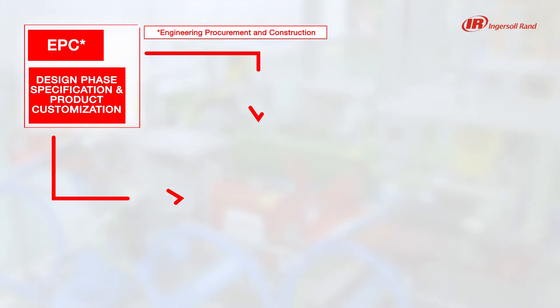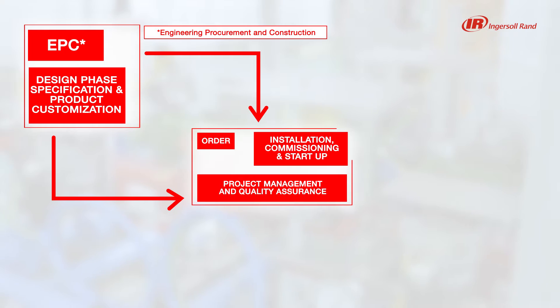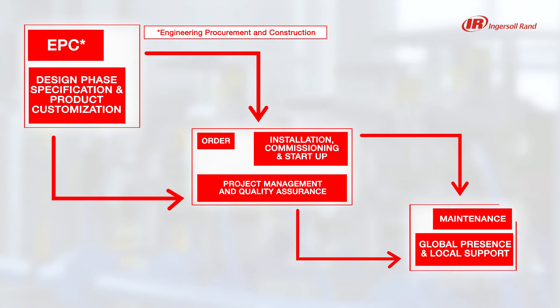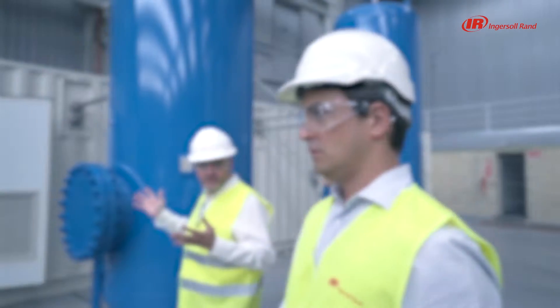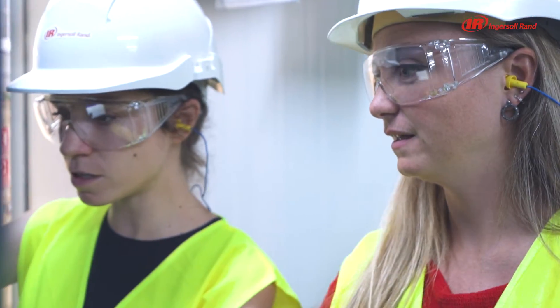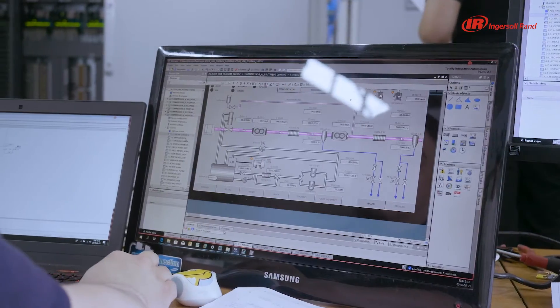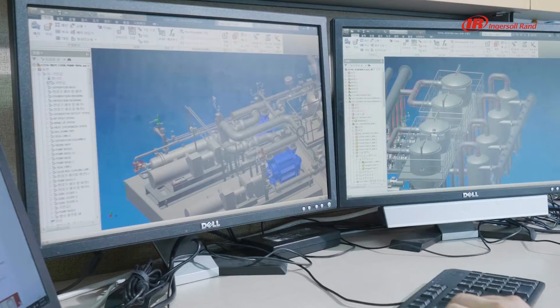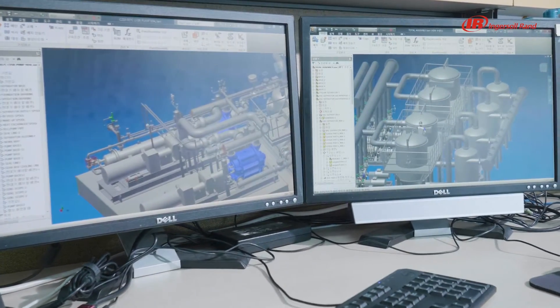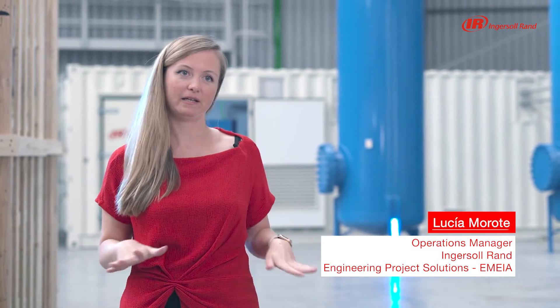When you partner with us, a dedicated project management team takes on the responsibility to manage all your project's needs, working on it from beginning to end. Our project managers ensure full alignment with scope of work and all detailed documentation requested, including build drawings, P&IDs, and 3D modelling, to exceed your expectations.